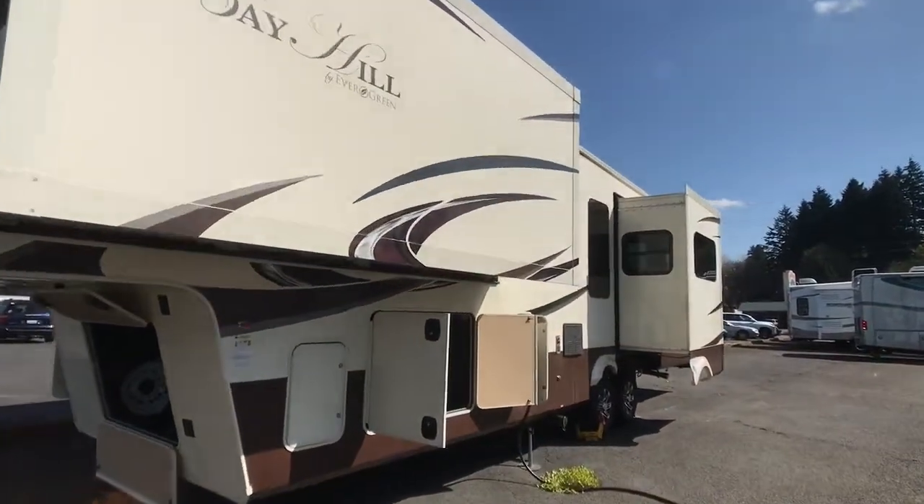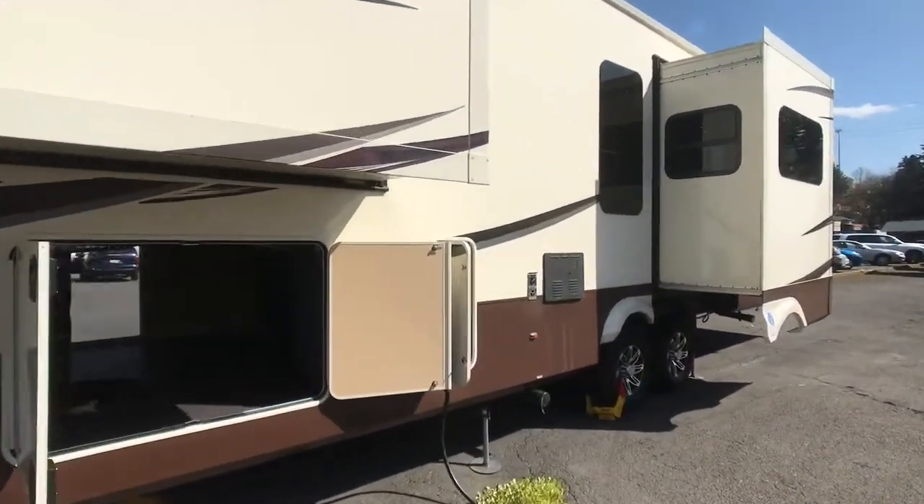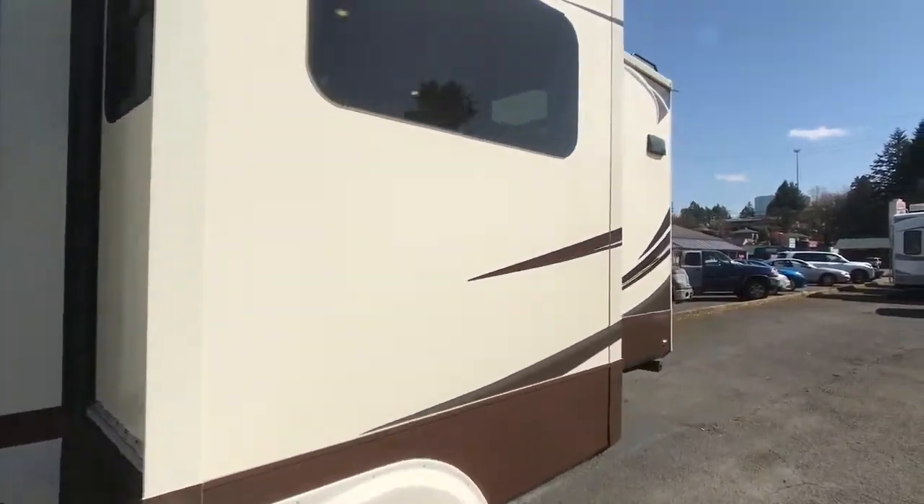This is a 2015 Bay Hill 340RK 39 foot 5th wheel. It comes with three slides.